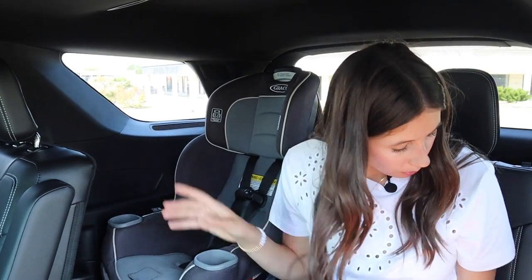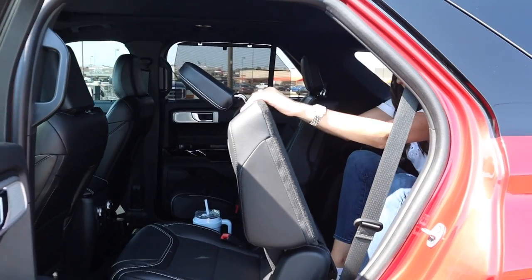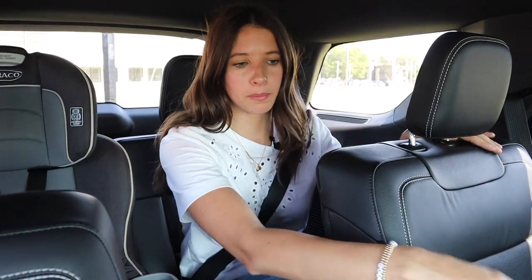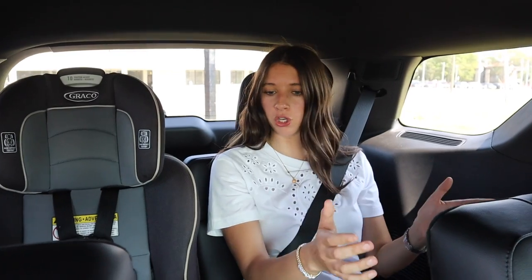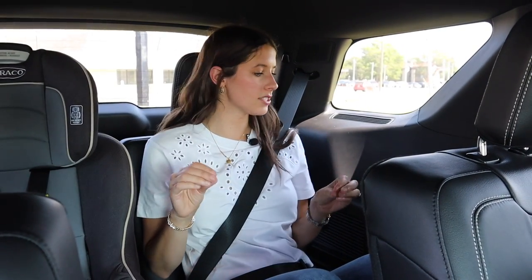Other third row amenities: cup holders on either side, but no USBs back here, which does surprise me a bit. Even with the second row seat pushed all the way back I still have decent room, and with the seat moved up just a little bit, I have great knee clearance and elbow room — I really appreciate not being squished.